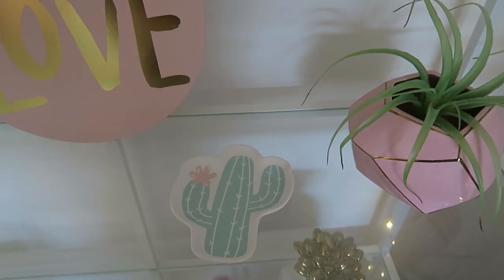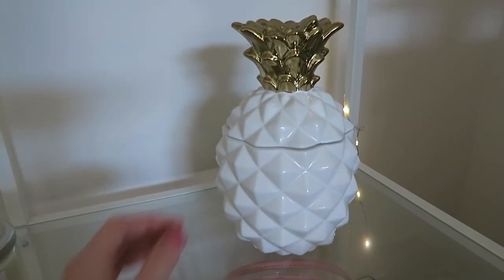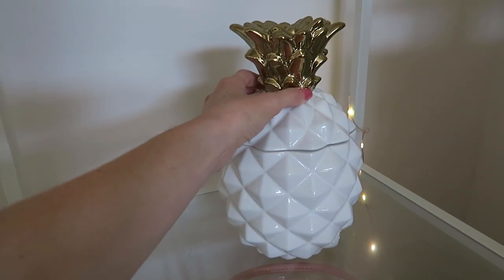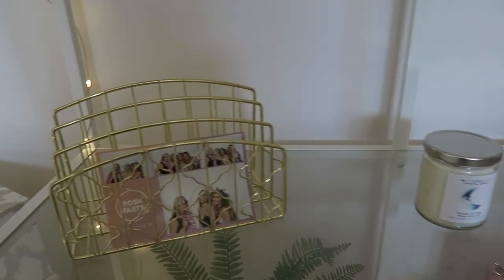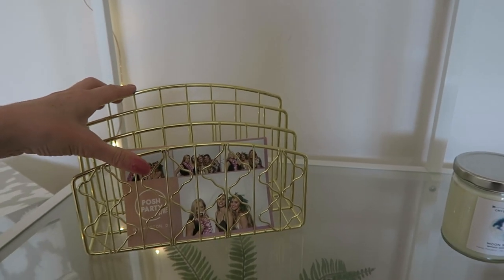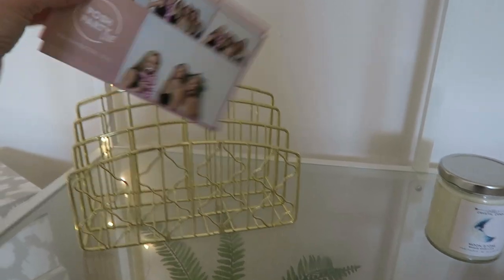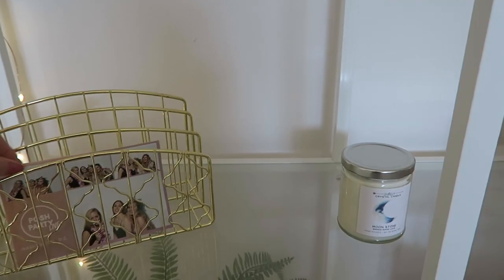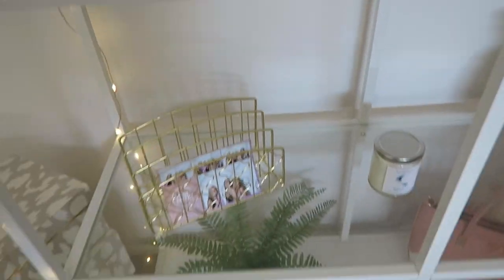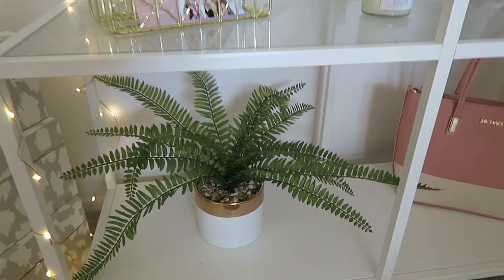This cute little cactus was from HomeGoods. There's a pineapple cookie jar — which I don't really put cookies in but I kind of want to — that's from Target and still available. I've got some accent candles and a gold metal organizer from Target with my Posh Fest and Posh Party Live pictures and my best friends.